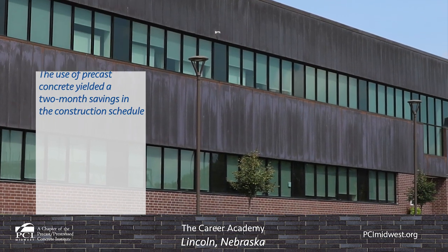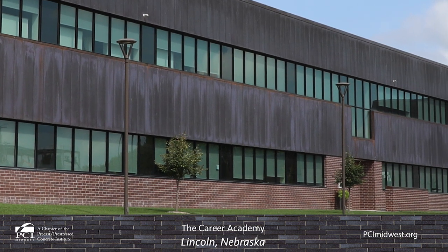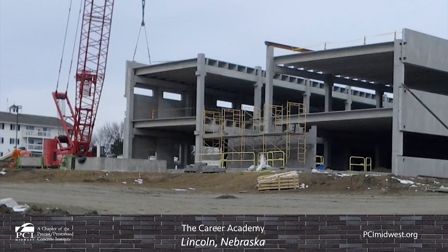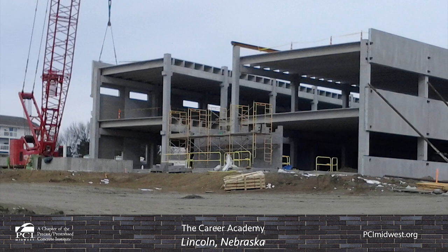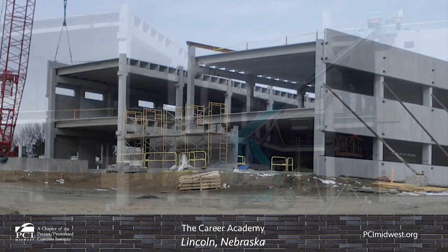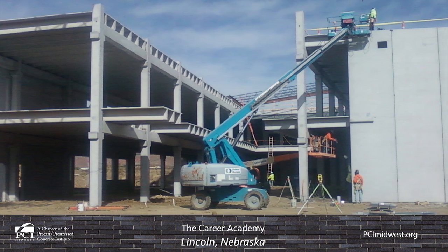Concrete Industries produced multiple precast products for use in the construction of the Career Academy, including insulated sandwich and solid wall panels and spandrels, beams, columns, various depth double T's, and hollow core. Double T construction was utilized for both floor and roof framing in the classrooms and common areas, as well as the shop, which allowed for open, flexible spaces.